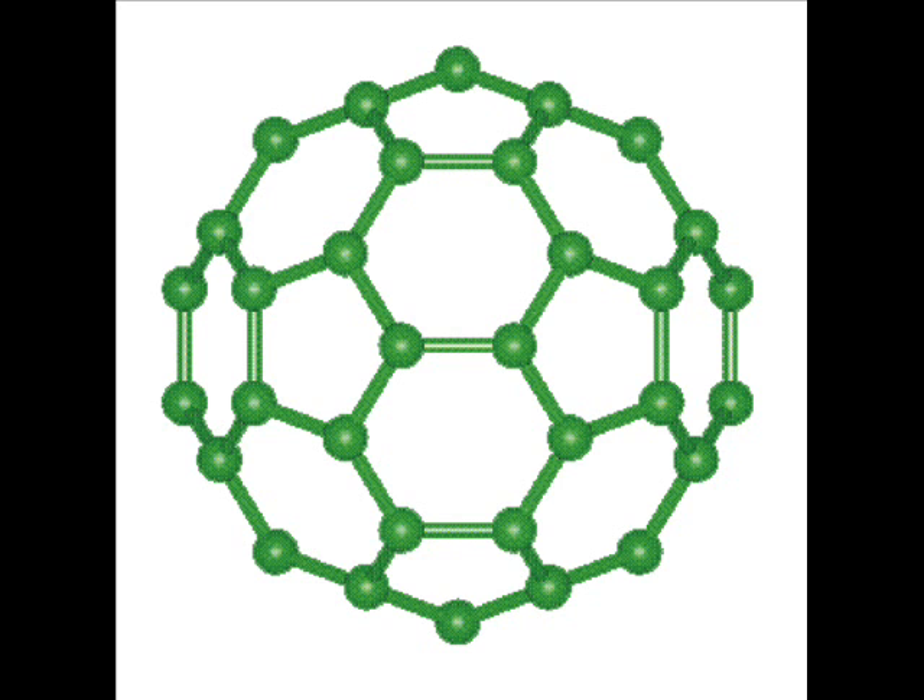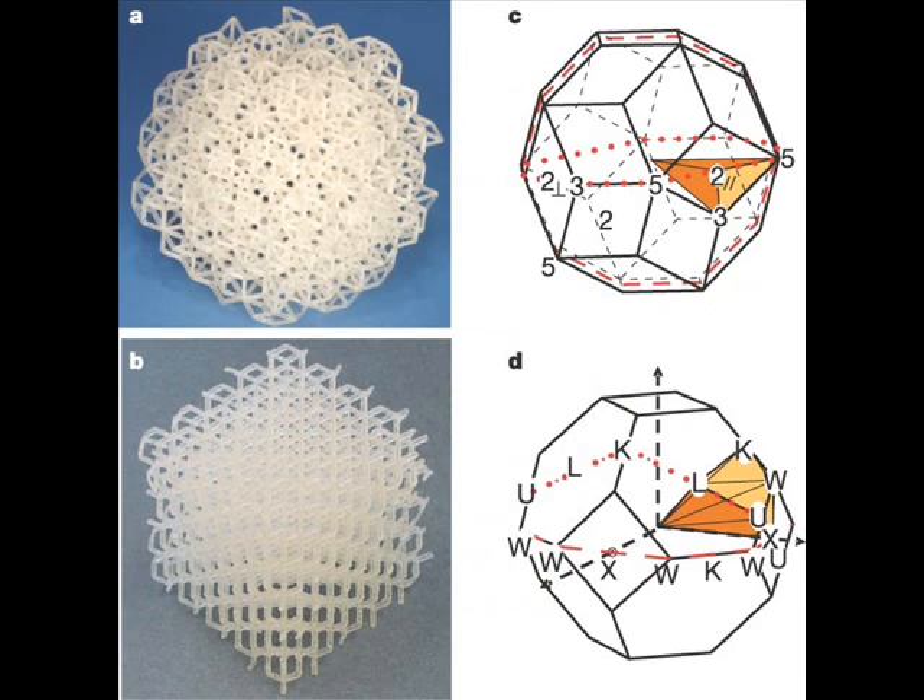Some are strong magnets and some are weak magnets. The stronger the magnet, the stronger the bond, and the stronger the bonds that make up a material, the stronger that material will be.